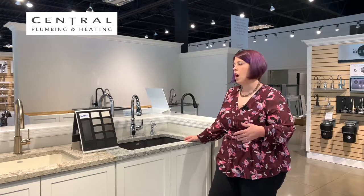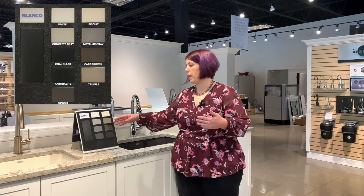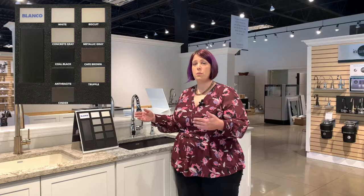First we'll talk about colors. Granite offers nine different nature-inspired hues that are going to give you longevity in your kitchen — you're not going to get tired of the look or the color. We have cool and warm tones that can match various decors, with browns and truffles as well as coal black, which is a true matte black, and whites and grays that are really neutral to match both cool and warm tones in your countertops.